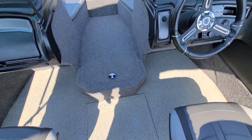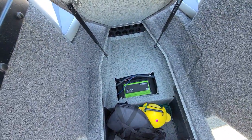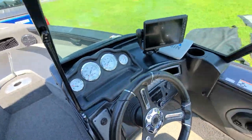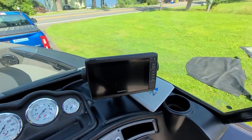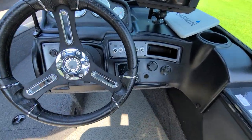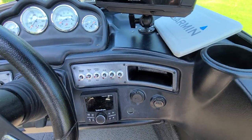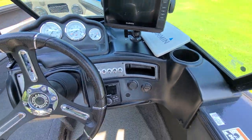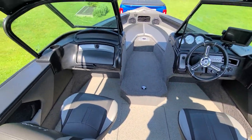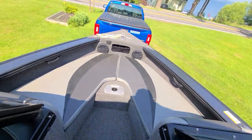This boat shows and looks like new. It's got a battery charger, Garmin GPS, and the Rockford Fosgate premium stereo system. Plenty of seating in the bow area as well.